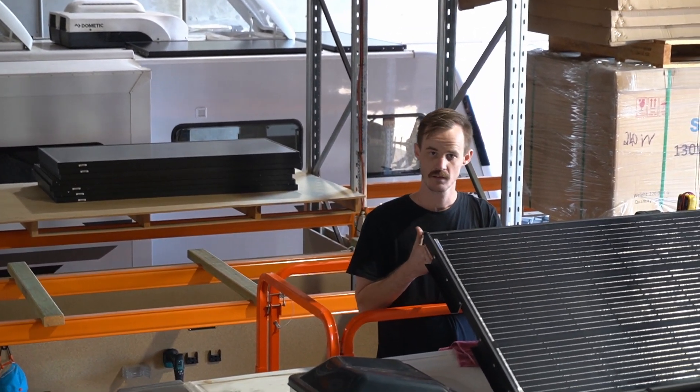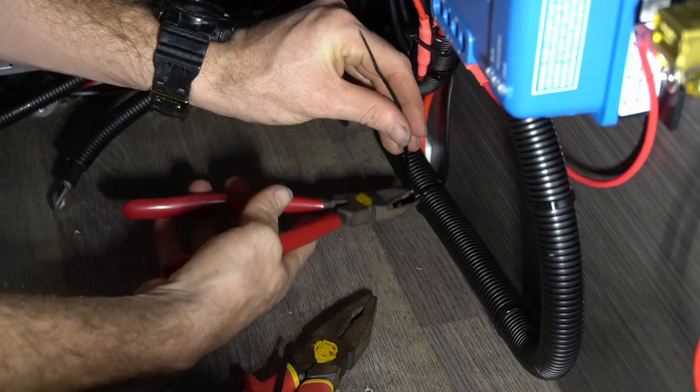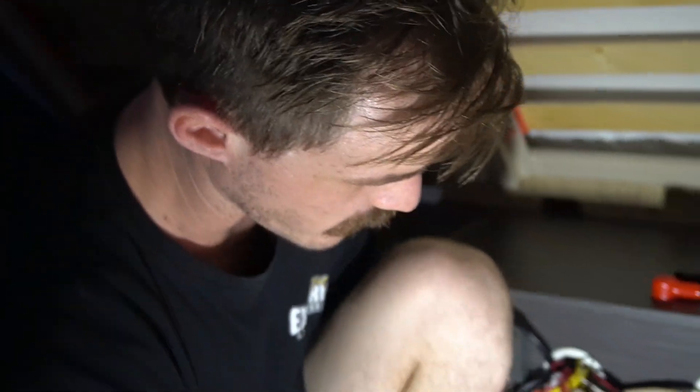You look busy, Craig. There we are — that's pretty well made done, isn't it. I'm just ready for my battery now.